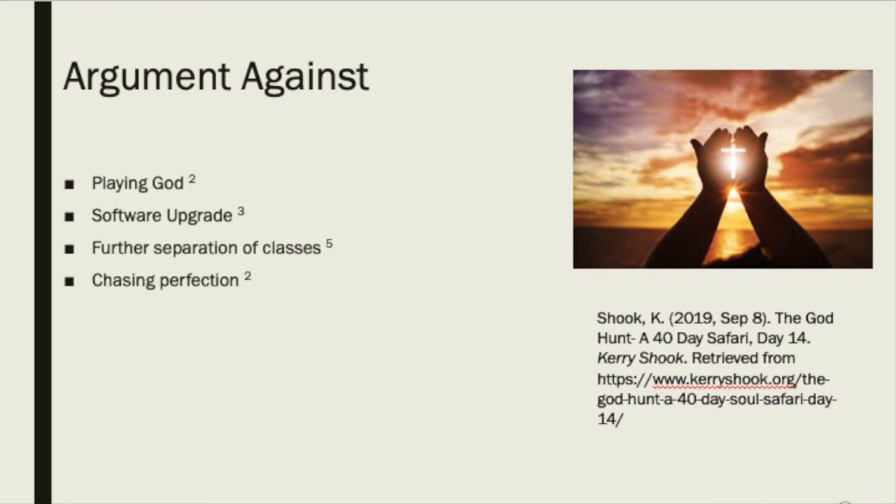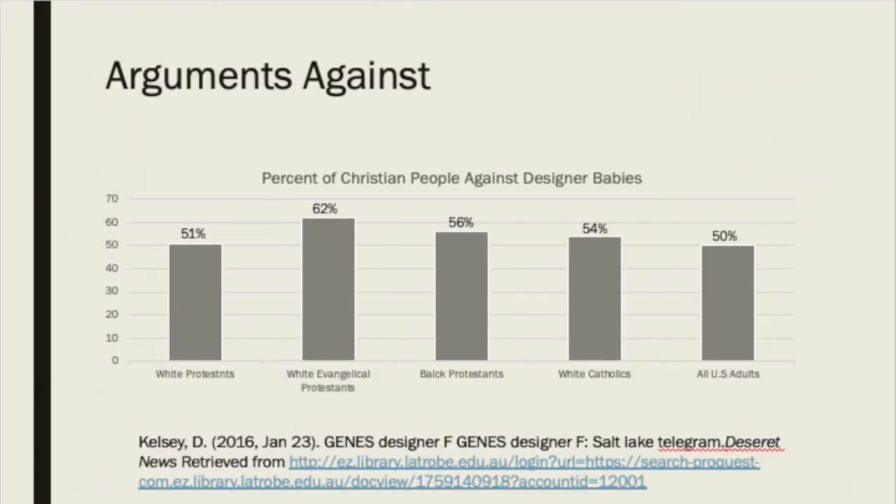Although there are some positive reasons for considering designer babies, there are also a lot of arguments against this process. Many people have reservations because they feel as if choosing specific traits for a child would be playing God, says author Kelsey. By viewing this chart, you can see that over half of the religious communities shown are against this idea, and that half of all United States adults are against it. Religion plays a large role with this idea. Kelsey states that many religions, such as Judaism, Catholicism, and Islam, are against this due to the way the child is made. This process is similar to in vitro fertilization, which means that many embryos are discarded. Catholics and some Christian sects believe that life starts at fertilization, so they view the discarded embryos as murder.